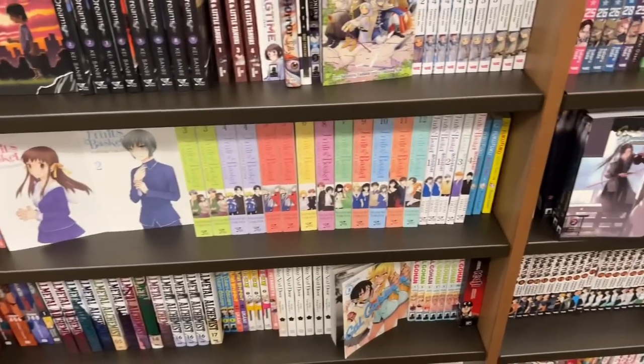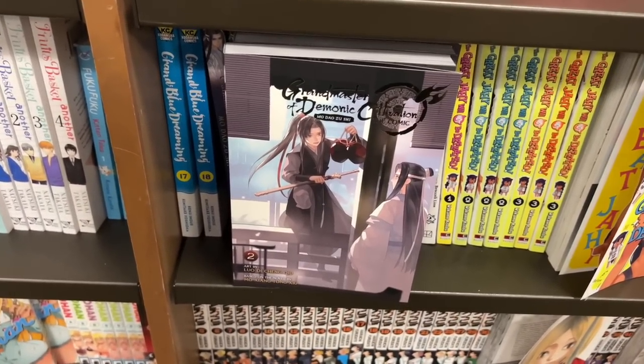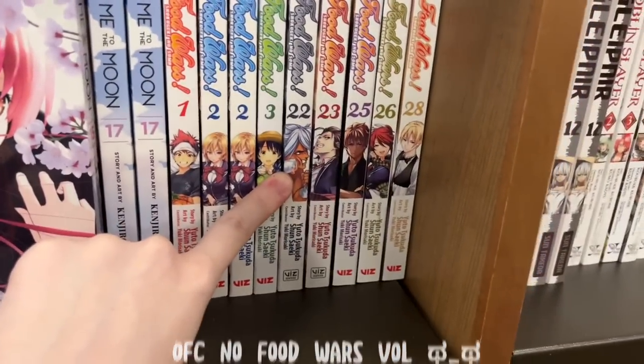Since they had so much manga, so many titles, I could not possibly focus on them all. This is cool — it is a danmei that has a manga, which I thought was interesting. They also had Oyasumi Punpun, Given, and a whole bunch more. Of course I checked out the Food Wars section.